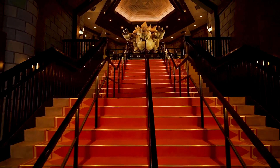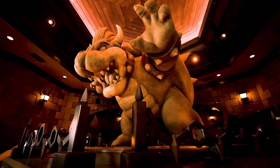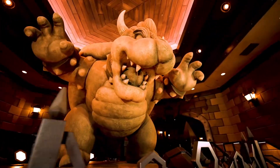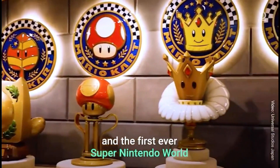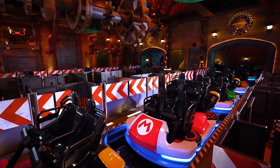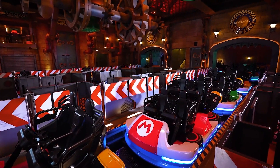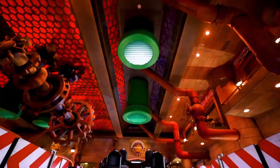We'll start off by going into Bowser's Castle, which looks incredible. The first thing you'll see in the queue line is this amazing staircase, with a statue of Bowser at the top. Later in the queue, you'll also see the Mario Kart trophies — really cool to see these in 3D in real life. Then you reach the load area, which has beautiful stone walls, a dungeon-like vibe, cogs everywhere with a bit of a steampunk style, and green warp pipes coming off the ceiling.